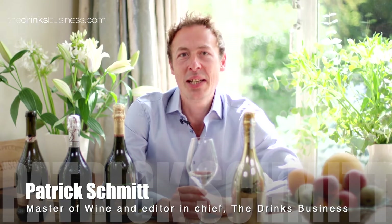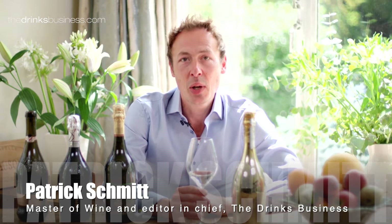Hello, I'm Patrick Schmidt and welcome to day three of my seven days of Prosecco. Today I'm going to answer another common question among Prosecco lovers and that is: why does Prosecco have bubbles?